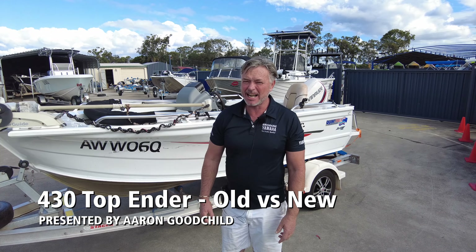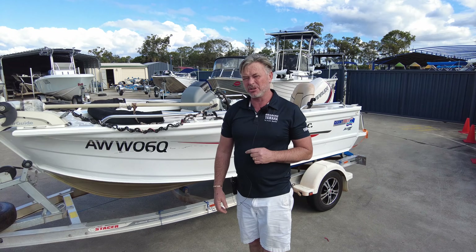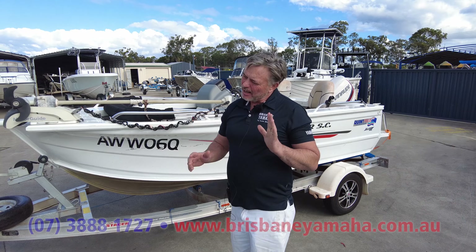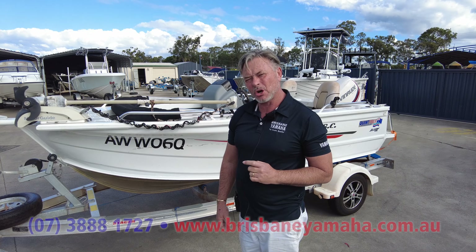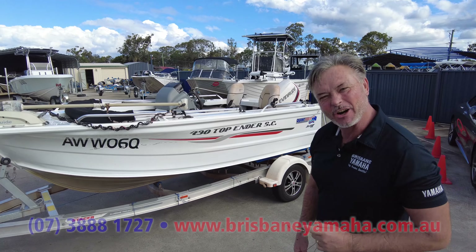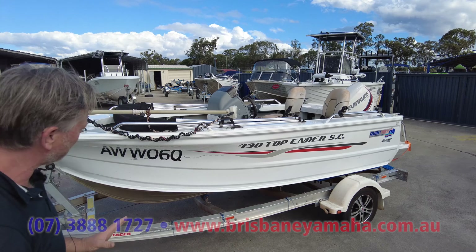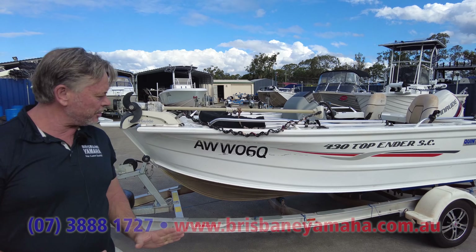Hi, I'm Aaron, the owner of Brisbane Yamaha. What we've got for 2021/2022 are some new models and upgrades. In terms of side consoles, the Top Ender sits at the top of the tree. This one here is not the new model — it's a 2015 — but I'm going to show you the new model. What I wanted to do first is show you a 2015 430 Top Ender for comparison.